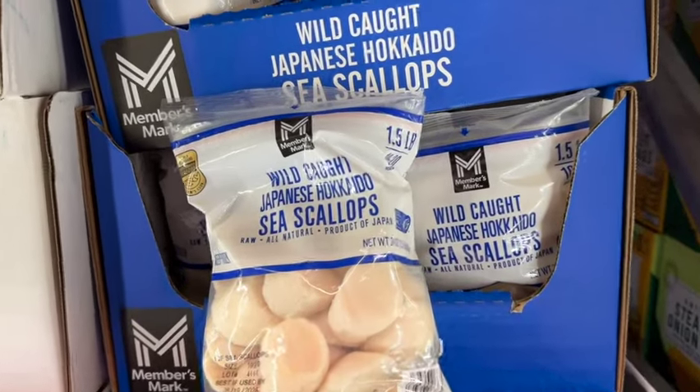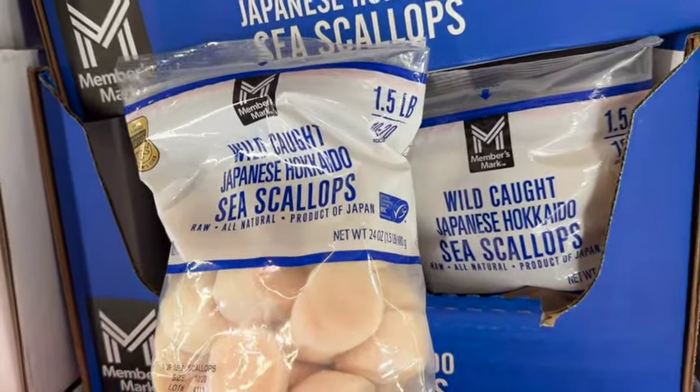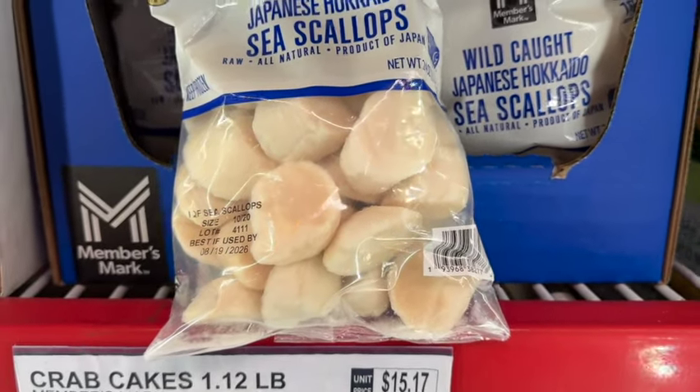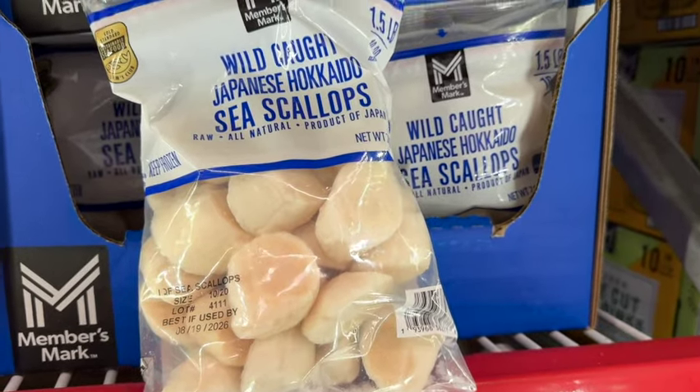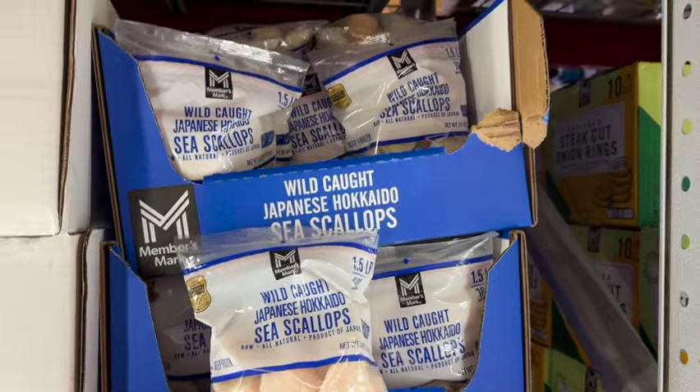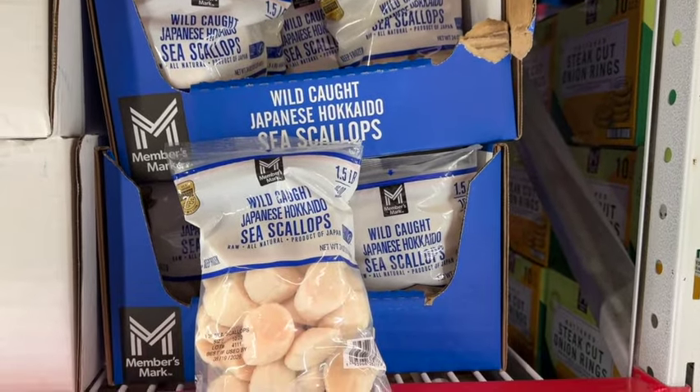One and a half pounds, 10 to 20 scallops per pound: Members Mark Wild Caught Japanese Hokkaido Sea Scallops. Raw, all natural, product of Japan. Originally $29.98, save $5.24. Now $24.98.